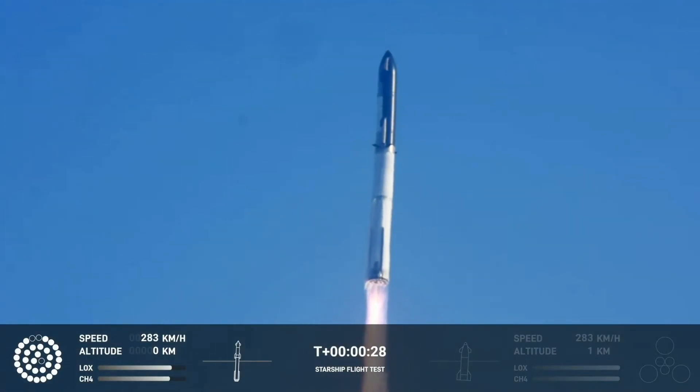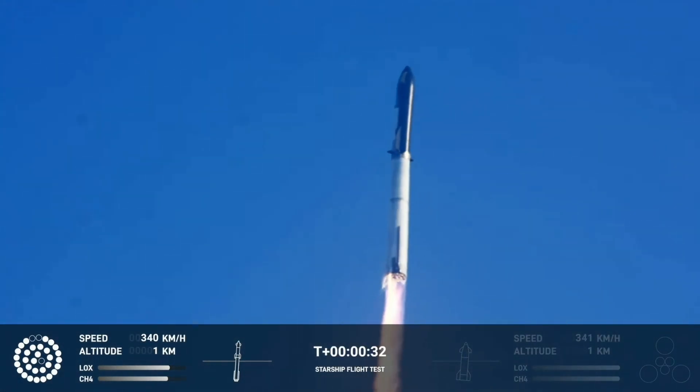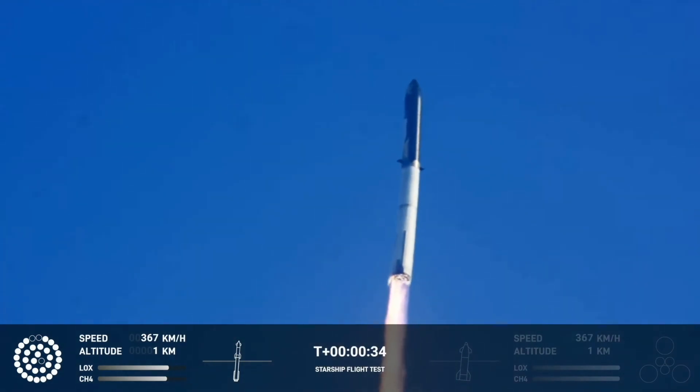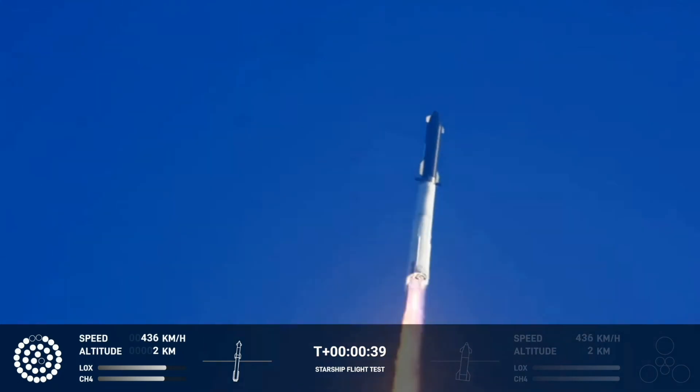Booster chamber pressure is nominal. Two plus 43 seconds under the test flight of the inaugural Starship vehicle. Tower clear.